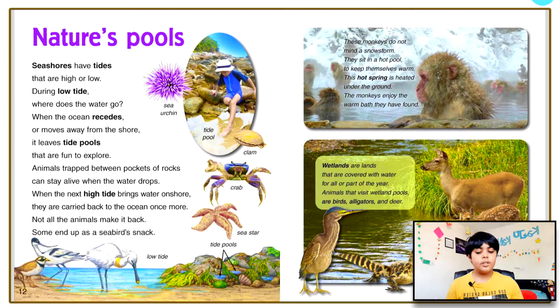Nature's pools. Seashores have tides that are high or low. During low tide, where does the water go? When the ocean recedes or moves away from the shore, it leaves tide pools that are fun to explore. Animals trapped between pockets of rocks can stay alive when the water drops. When the next high tide brings water on shore, they are carried back to the ocean once more. Not all the animals make it back — some end up as a seabird's snack.